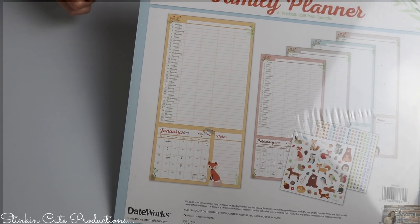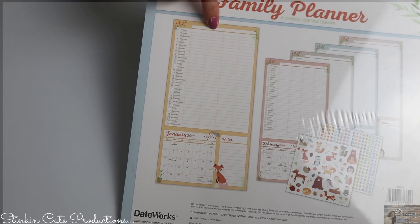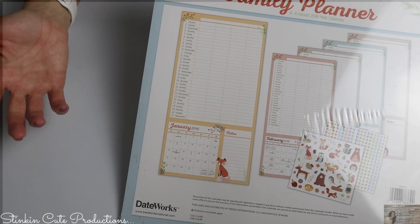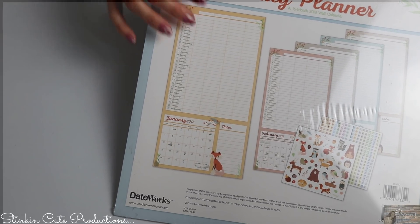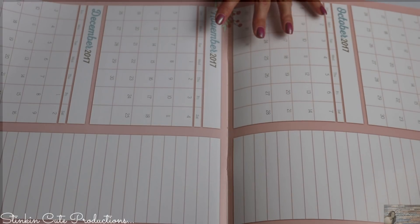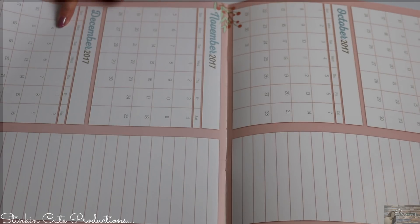For me this worked perfectly because there was a space for me, for Kayla, Ally, and Ray. If there's something that Jeff needs to do, I can always leave it in the notes section of the calendar. This calendar is amazing — I think it works perfectly as a chore chart.